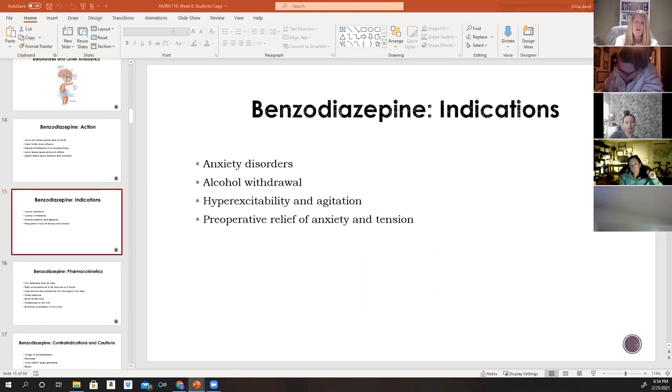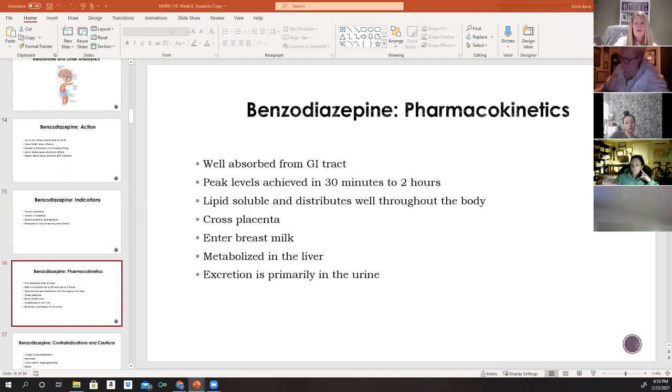The CIWA (Clinical Institute Withdrawal Assessment) protocol involves assessing the patient's signs, symptoms, and vital signs every four hours. Each symptom and vital sign is scored, and if the score reaches a certain threshold, a specific medication is given to decrease those symptoms and prevent seizure. Benzodiazepines can also be used for hyperexcitability, agitation, and preoperative relief of anxiety and tension to help relax patients before procedures.